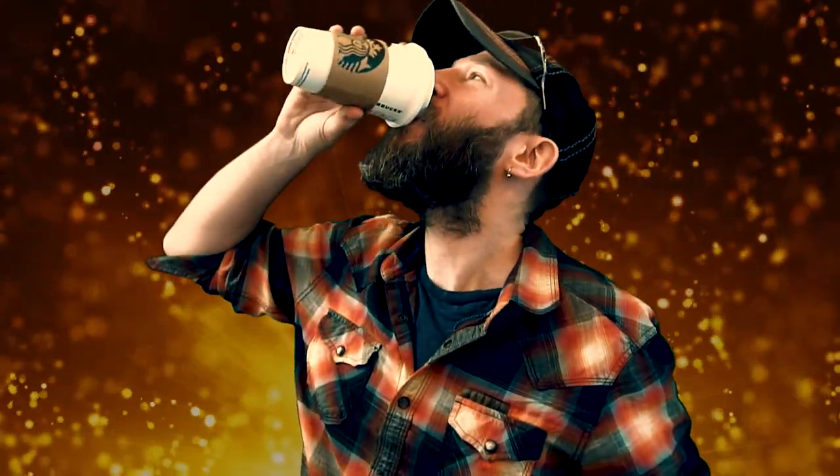Thumb me up, please. Send my video to your relatives — no, don't do that. I'll see you next time. Cheers.